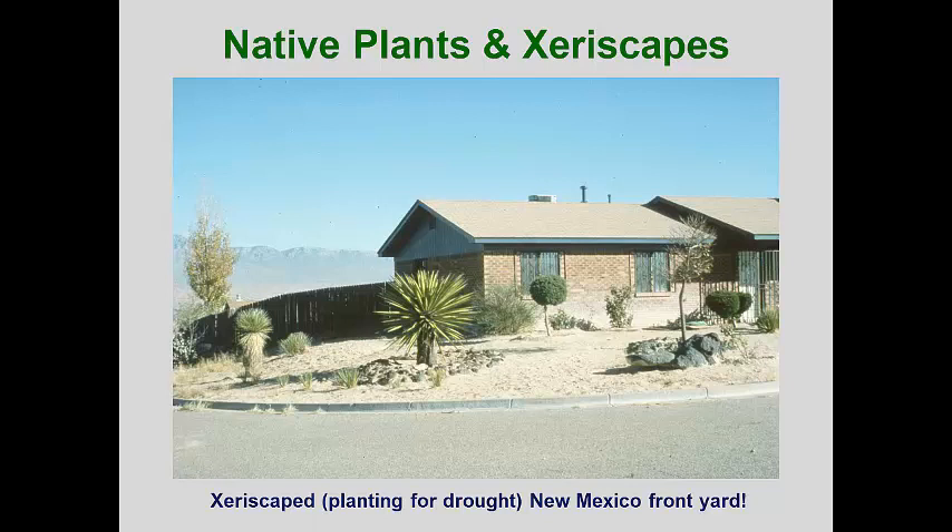What do you think is back behind that fence? Yes, a swimming pool, but also a very lush Kentucky bluegrass lawn. That's where the people want to be. Nobody wants to get out of their pool and walk across rocks and sand. Remember, urban landscapes are for people.